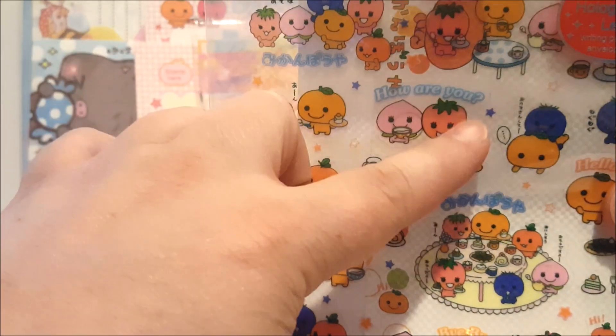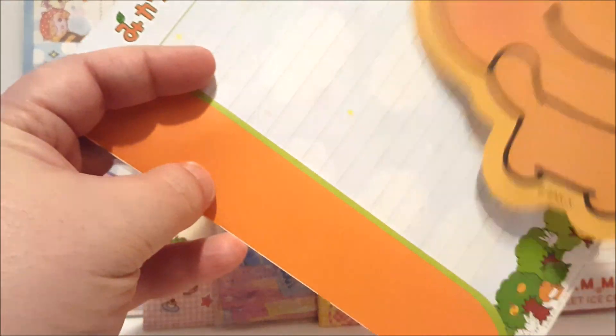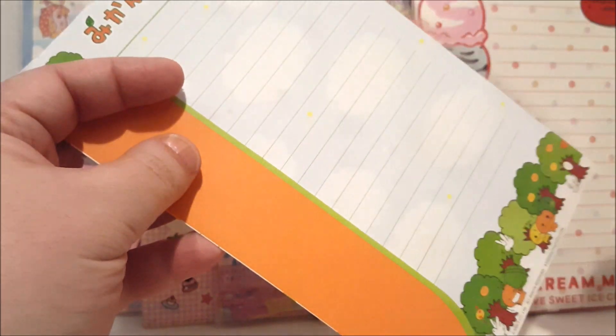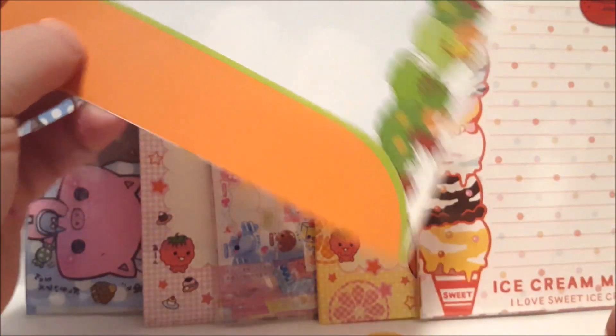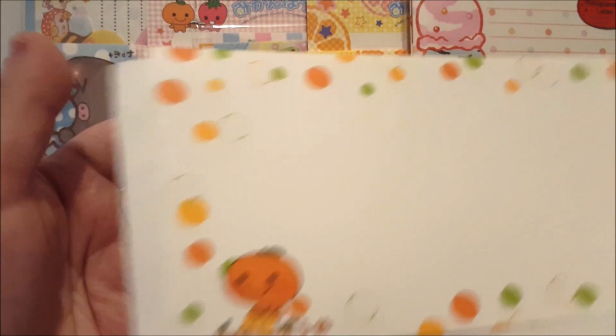I see up here it says 'how are you' but I don't see a name on it. Let's open it up and maybe there's something on the inside. So we have our little orange guy. It says Sannex, so then maybe I can find it. Sannex is like just another cute stationery company like Sanrio.